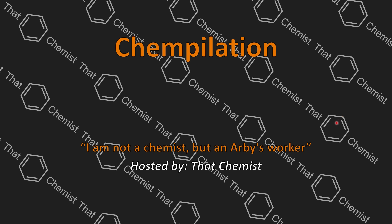Welcome back, I'm ThatChemist, and today we have another Patreon-exclusive Kempelation. Thank you for your continued support of the channel, and let's get started.